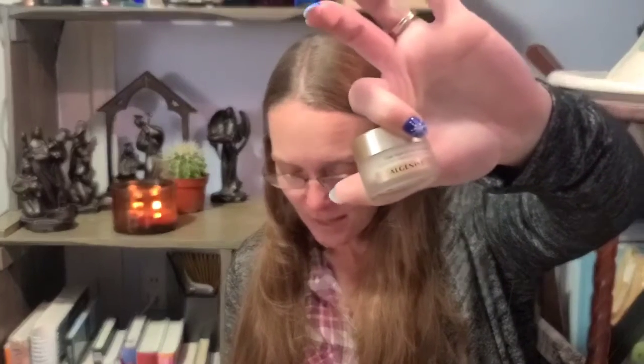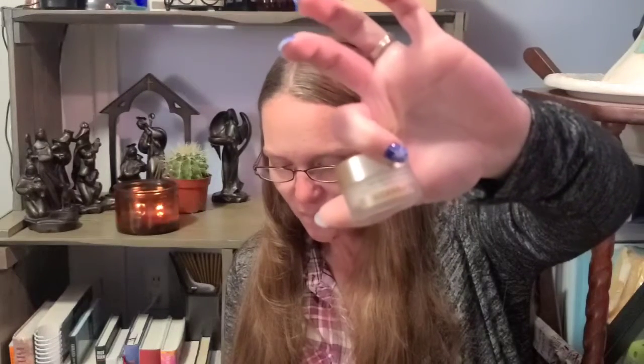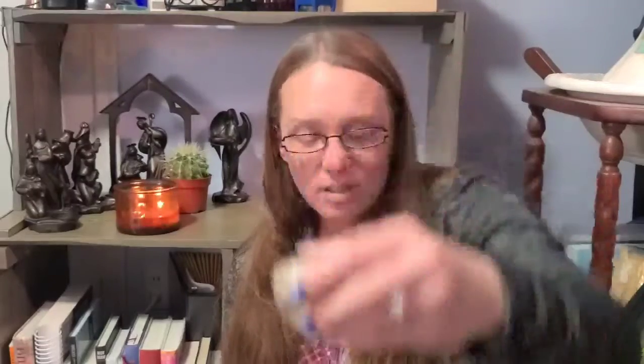Last up from Algenist, the Triple Algae Eye Renewal Balm - a targeted eye treatment with enhanced algae technology clinically shown to help reduce dark under-eye circles, bags, puffiness, lines, and wrinkles in crow's feet in just 10 days. It's formulated with Algenist's patented Algeronic acid and a blend of red, brown, and green algae. MSRP of $68.